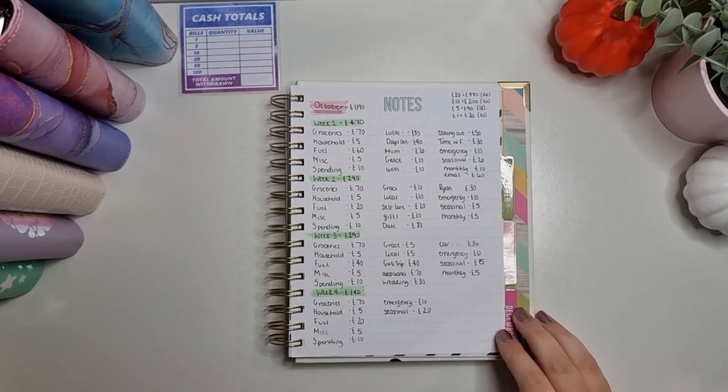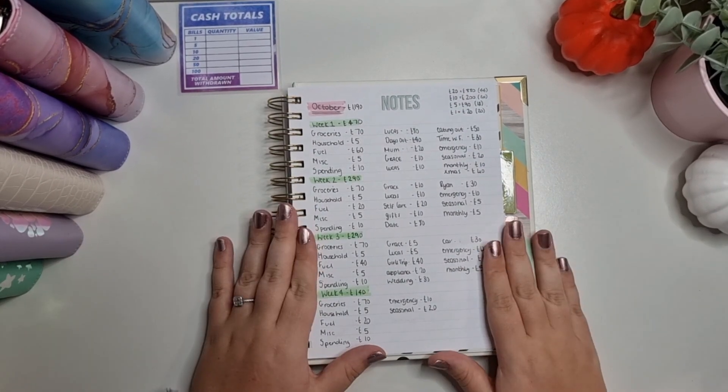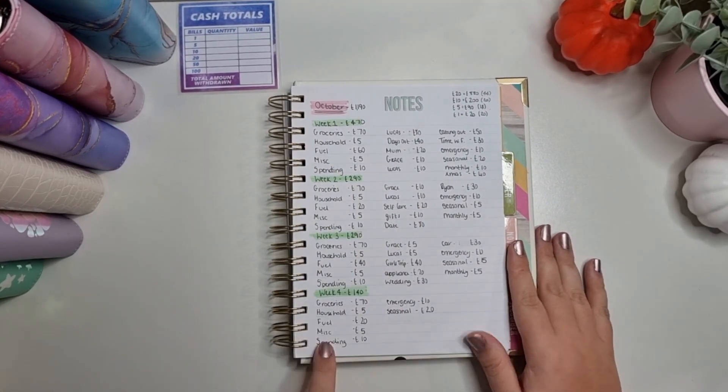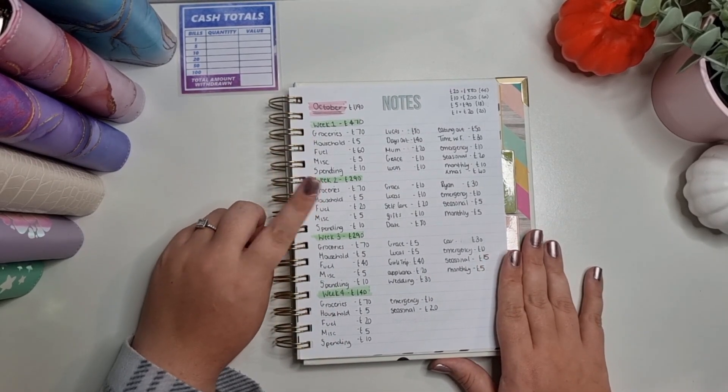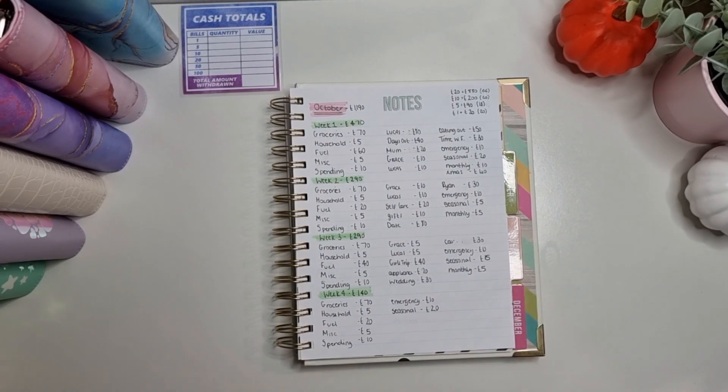Okay so this is my plan for this month — I've divvied it up into weeks. Week one I've got £470, week two is £290, week three is £290, and week four is £140.